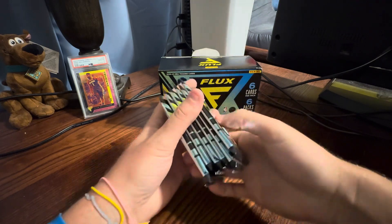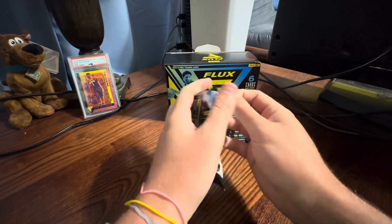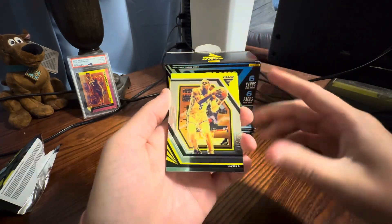$60 or $70 for this one. Doesn't look like there's anything guaranteed other than Cracked Ice. So we're going to open it up. This is going to be your base design.